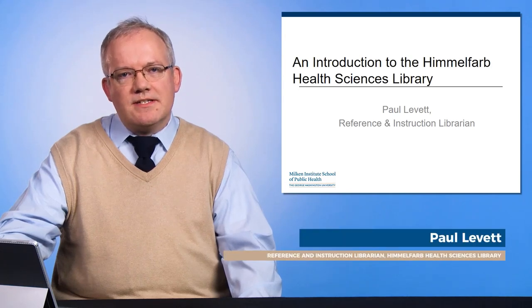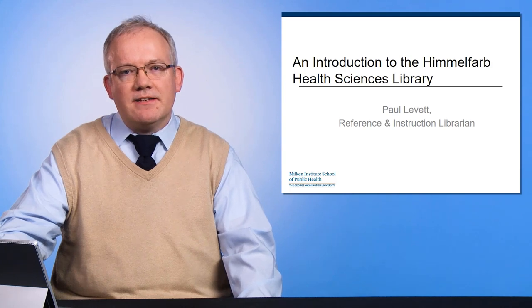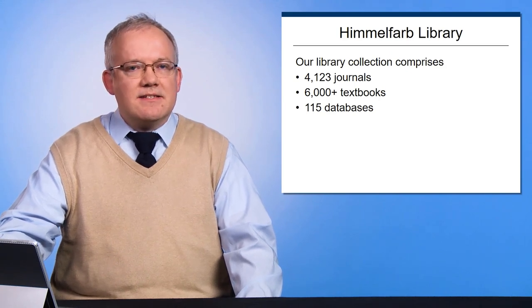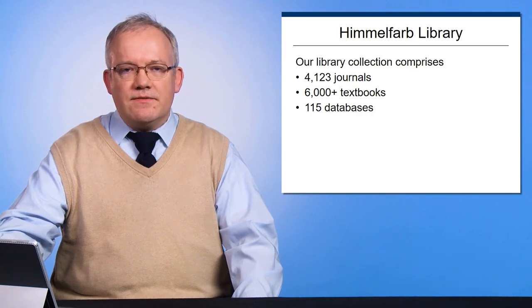Welcome to the George Washington University. My name is Paul Lovett and I'm a reference and instruction librarian at the Himmelfarb Health Sciences Library. Our collection of books, journals, and databases is primarily electronic and accessible to you online 24-7.